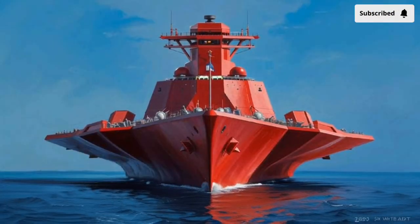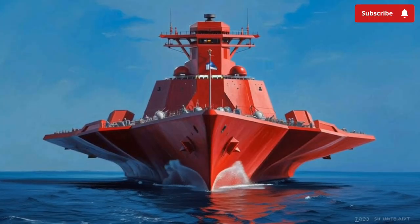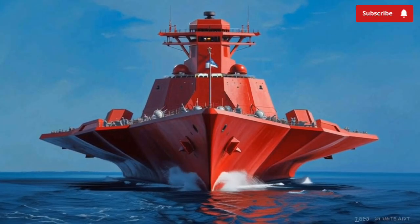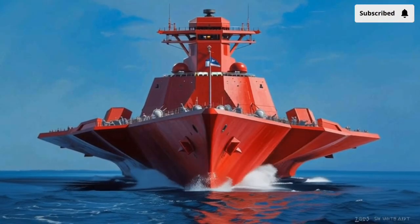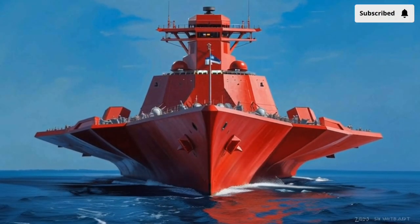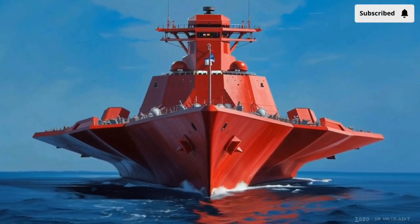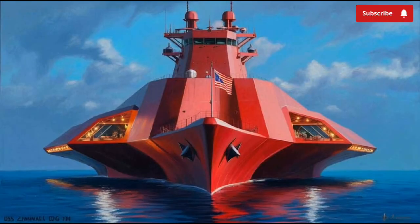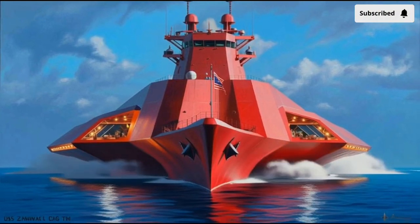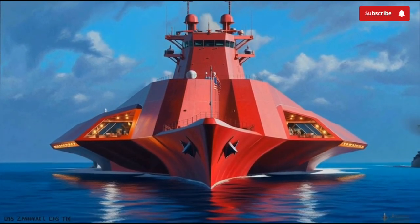Welcome back to our channel Stormrider. The USS Zumwalt DDG-1000 of 2026 represents one of the most advanced and unconventional destroyers ever placed on water, and even though its development story has been full of challenges, the final product remains a showcase of futuristic naval engineering. If you were expecting a traditional destroyer, Zumwalt will surprise you from the moment you see it.